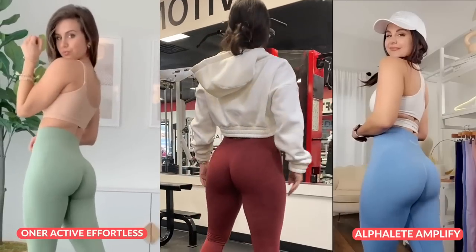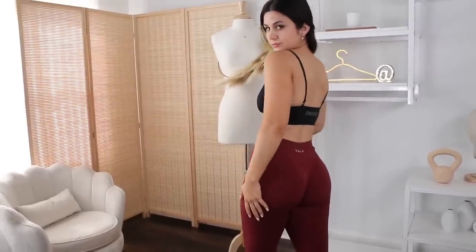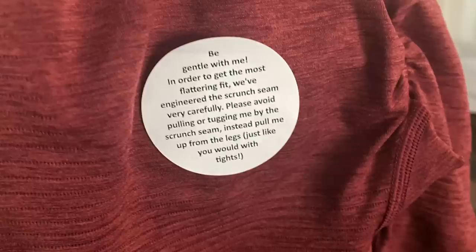This scrunch is very comparable to both Amplify and Honor Active Effortless. They both have a very natural scrunch that moves with your body — it stretches with you and is minimal to a certain degree. In fact, when I first pulled these out of the bag, there was a little sticker right on the butt cheek that said something along the lines of: be very careful when putting these on, the scrunch is super delicate. Don't pull from the scrunch. I have to give them major props for adding that disclaimer — right there when you pull it out of the package, you can't miss it.